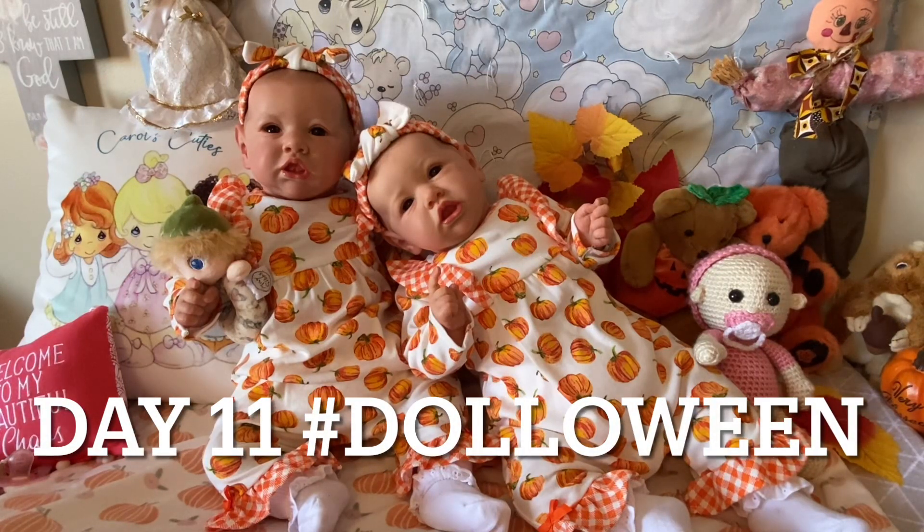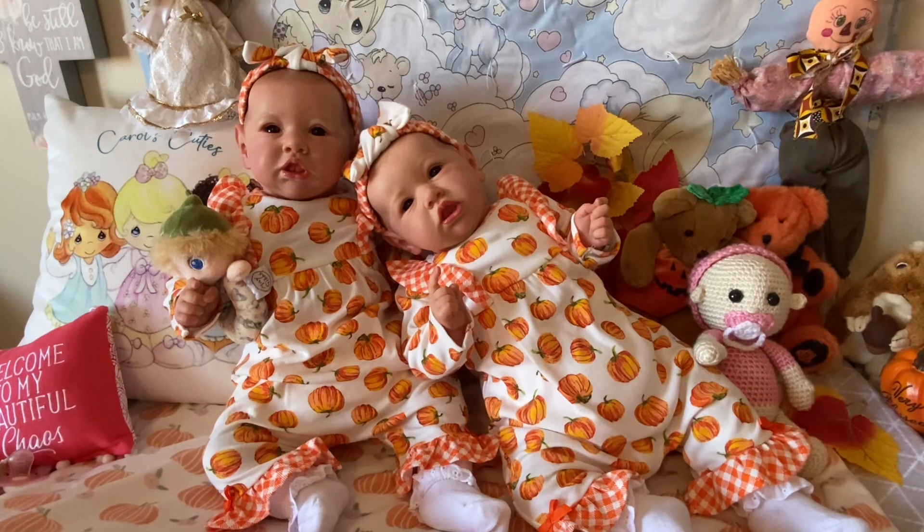Hello friends, it's Carol, and I am here on Saturday for a couple of different themes. The first one is Dalloween. This is my day 11 of Dalloween. I'm also doing Sibling Saturday, which is hosted by Nicole at Special Angel Art Dolls. And then, I am also doing Reborn Sunshine Yellow Saturday. This is a whole bunch of themes packed into one little video.